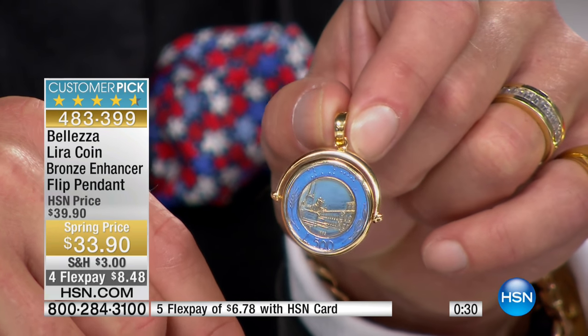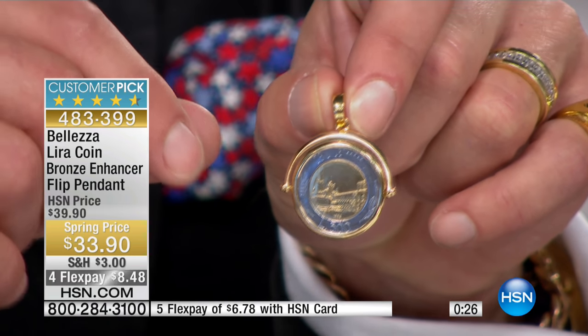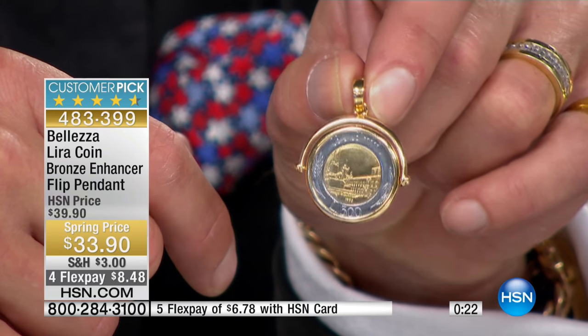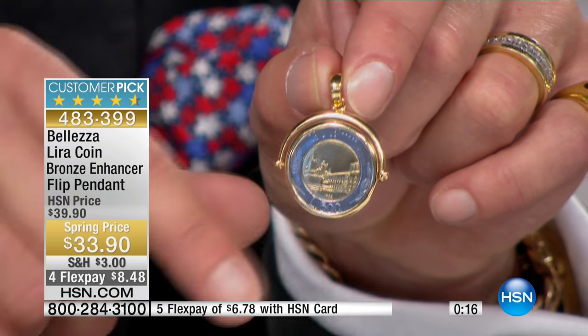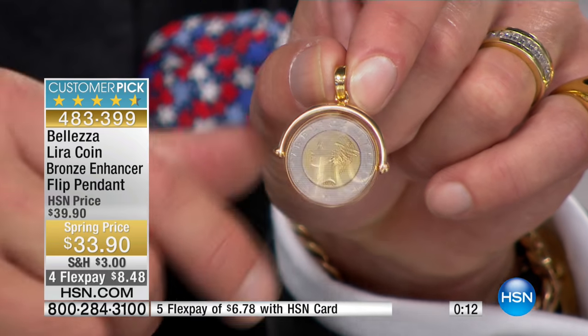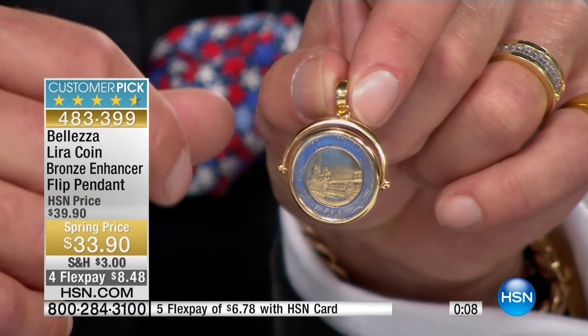This is jewelry you want to spin because you want it to catch attention. You're going to get compliments, start conversations, and people are going to stop you. You'll show them this gorgeous piece and say, 'It's my memento of Italy — it is real lira, it is made in Italy, and they don't make these anymore.' You can't get this piece of jewelry anywhere else — only here.